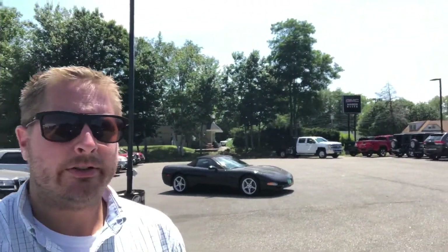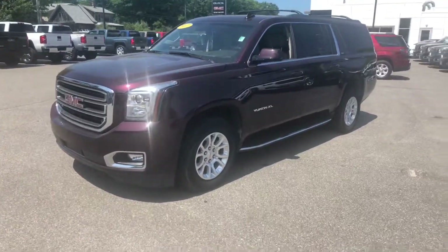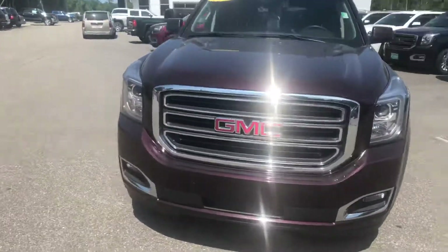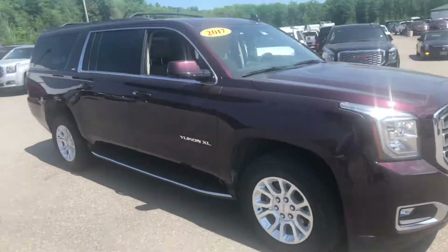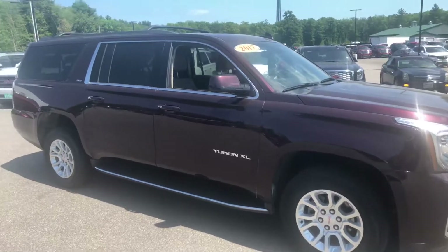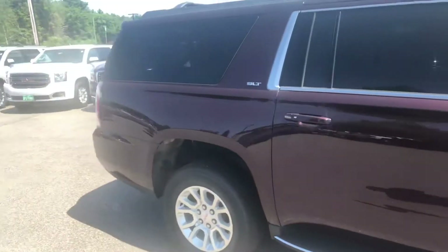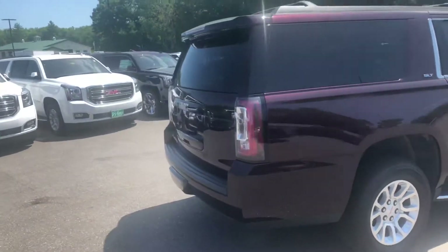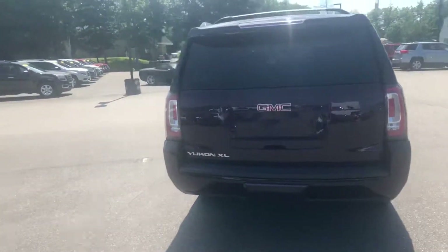Hey Joe, it's Sean Emery over at Weir's, wanted to remind you about this beautiful 2017 Yukon XL in black cherry. I know when you stopped by you were on the search for a Yukon, and this one was nice enough for you to want to stop in and take a look at it. It seemed like it fit all your expectations and what you're looking for, and I know you're not right around the corner from me.